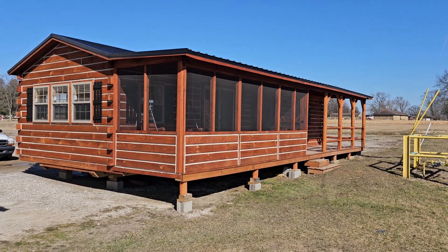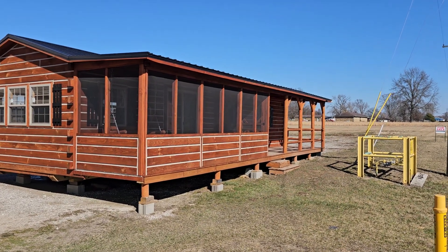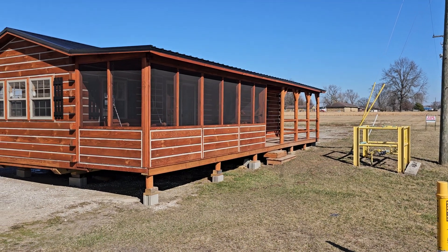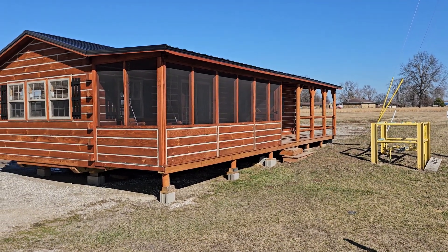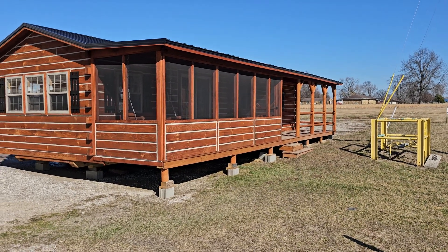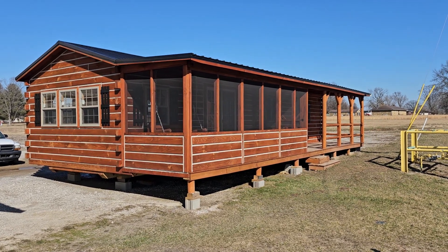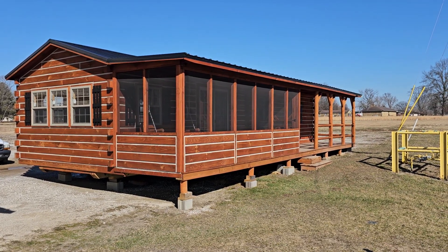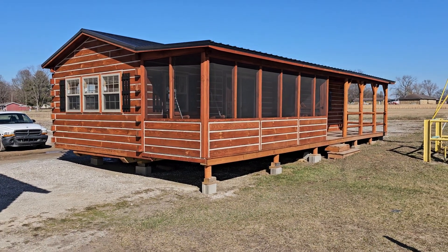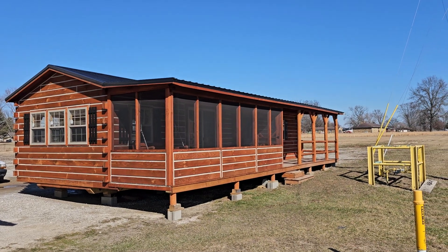All right, how's everybody doing? We are at amishbuiltcabins.com, just running the camera on a beautiful day. We're in February 2024, approaching the middle of the month, and I figured let me run this camera and do a little walking and talking, answering some frequently asked questions I get all the time to upload to TikTok and YouTube.